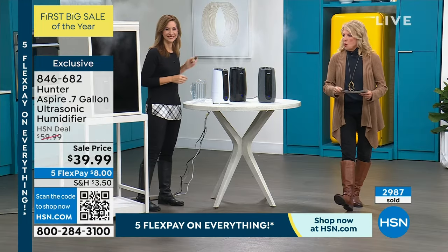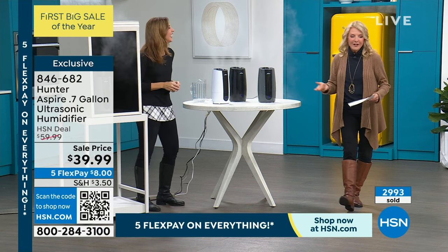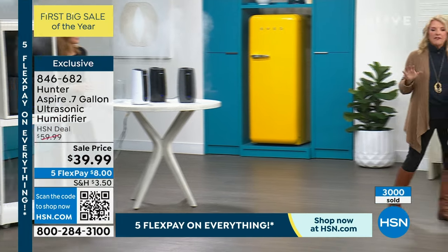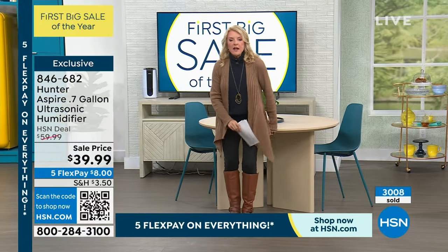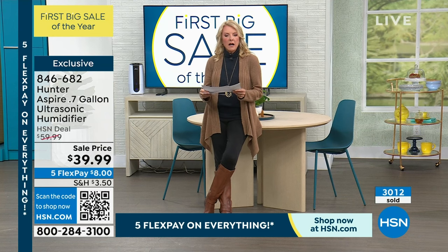All righty, here we go. So we're heading into our number two with moi — that's all the French I know. Let me tell you what's coming up, guys. Stay with me. We have a lot. It's going to be a really, really fun hour because we're going to talk great electronics. One of them that I do want to show you is this...